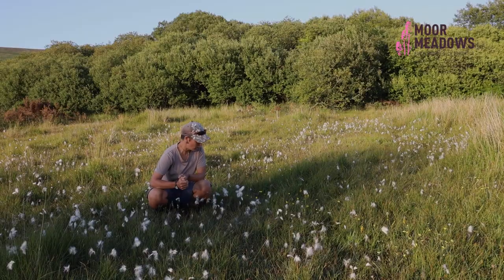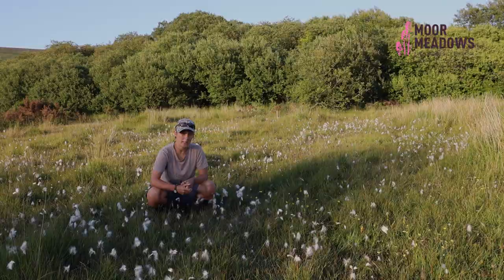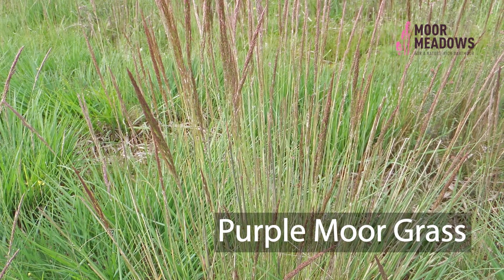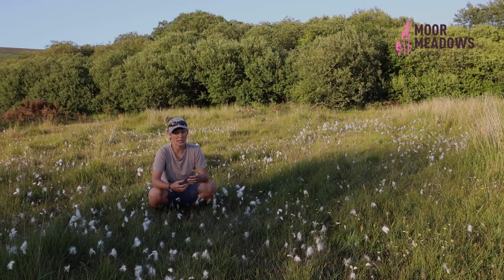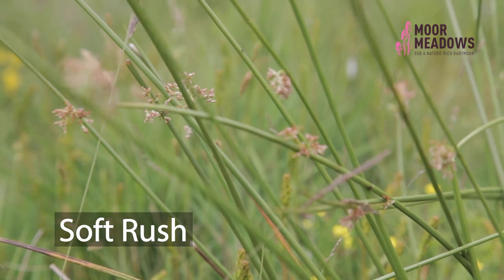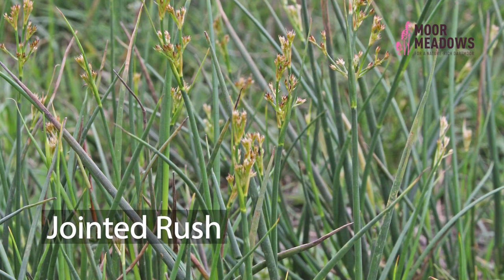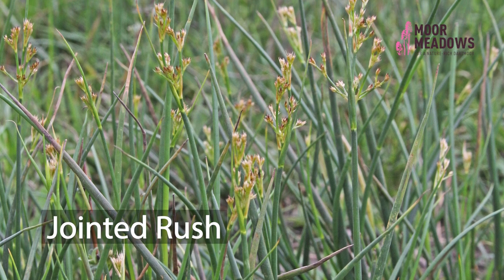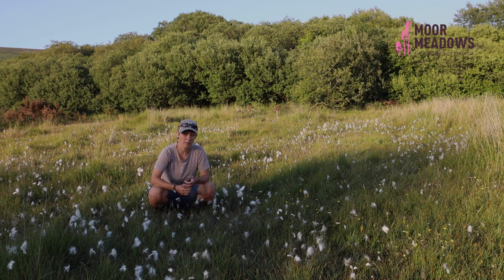One species you're very likely to find in rhos pasture on Dartmoor is purple moorgrass, or Molinia, which is a very densely tussock-forming species. You can also get lots of different rushes in rhos pasture — soft rush, which is quite clump-forming, but also sharp-flowered rush and jointed rush. Jointed rush, when you run your finger up the leaf, you'll feel joints in the leaf — they're jointed rushes and can be a really good positive indicator as well.